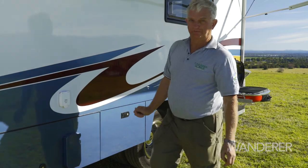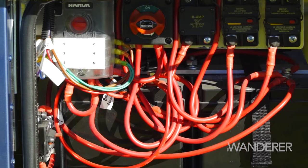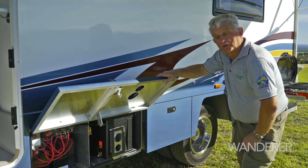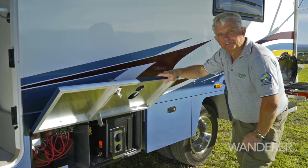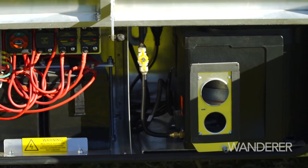The Wirraway's electrics are quite sophisticated. The batteries include two 110-ampere deep cycles, backed up by a 130-watt solar panel, and there is, of course, a generator which can be started from inside. The other item here is the hot water heater.